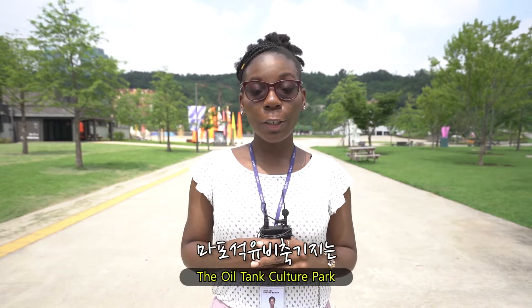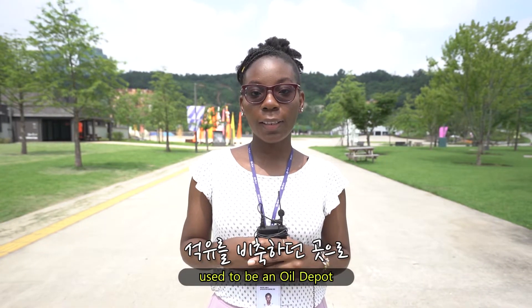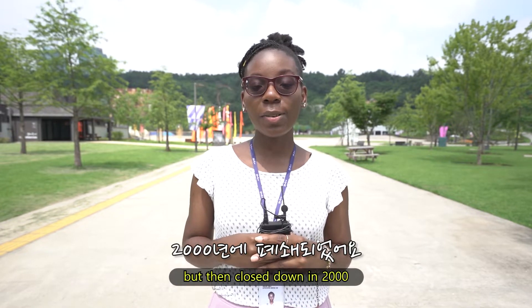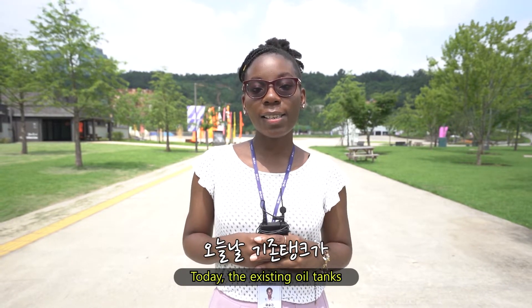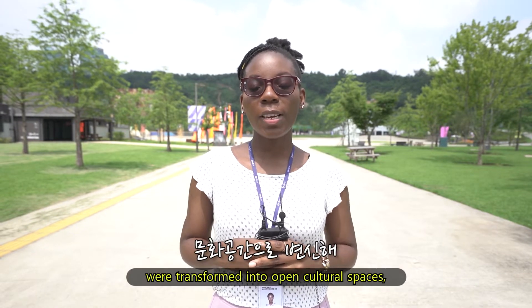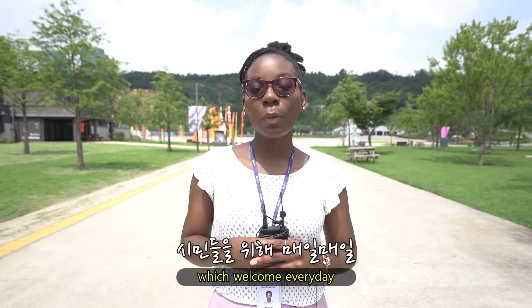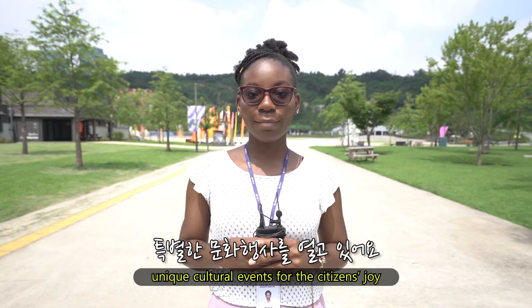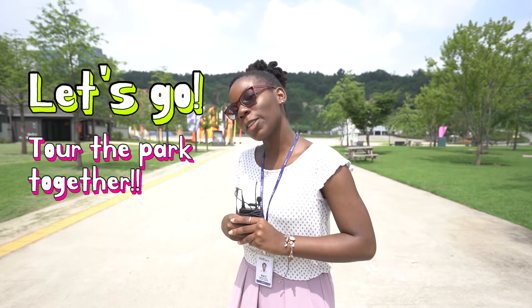The All Time Culture Park used to be an old depot. It was constructed in 1978 but then closed down in 2000. Today, the existing oil tanks were transformed into open cultural spaces which welcome everyday unique cultural events for citizens' joy. Let's go to the park together.